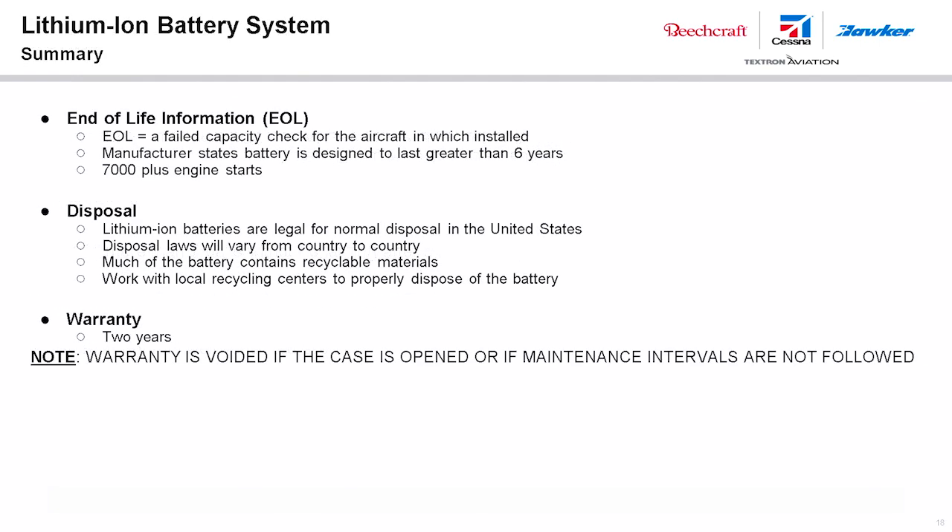Lithium-ion batteries are expected to have a service life of over six years and over 7,000 engine starts. The battery should be removed from service when it has failed a capacity check for the installed aircraft. They can be normally disposed of in the United States — check with regional regulatory authorities for proper disposal recommendations when outside the U.S. The battery warranty is 2 years, but is voided if the case has been opened or if recommended maintenance intervals have not been followed.